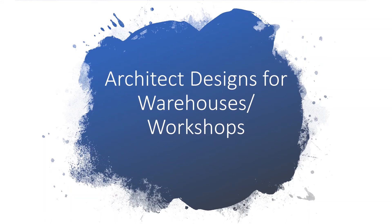Hello everyone, I'm Amanda. Welcome to the channel of TN Group. Now let me introduce you some architect designs for warehouses and workshops.